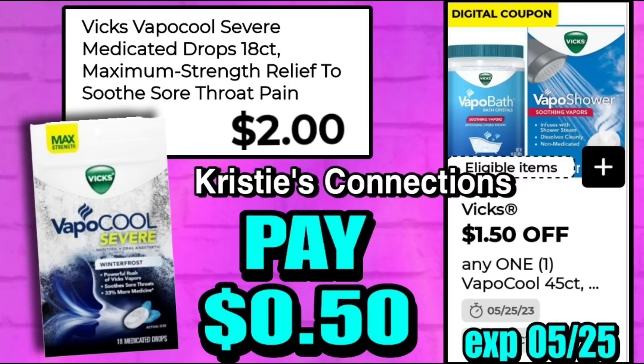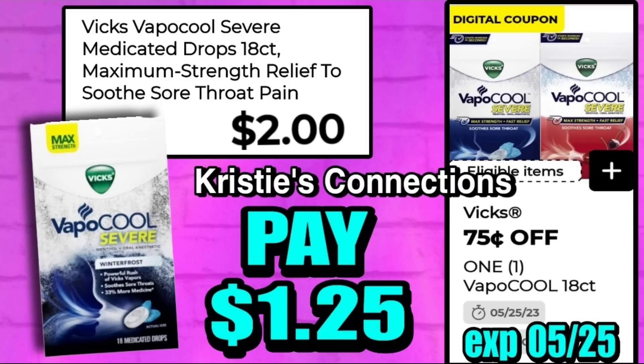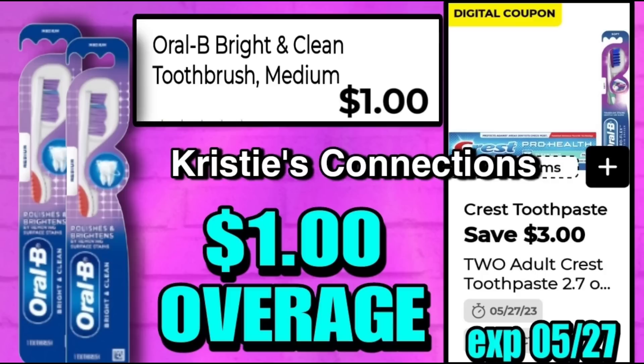Great deal on the Vapo Cool throat pain drops, 18-count. These are $2.00, and we have a $1.50 coupon attaching making these only 50 cents. We also have another coupon working on these — a 75-cent off coupon — so after that comes off you'll pay just $1.25. If you grab two packs and clip both coupons, you can get two for just $1.75.